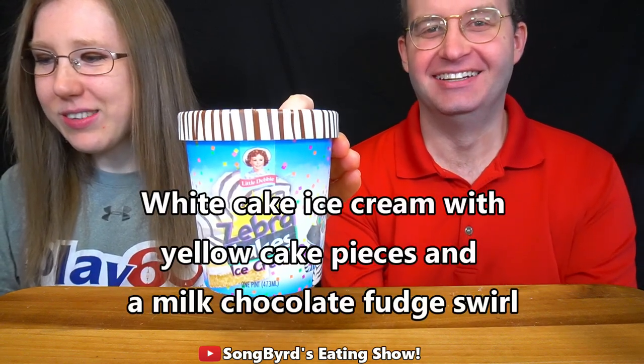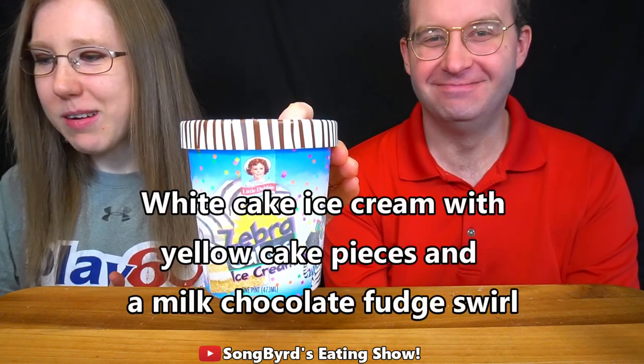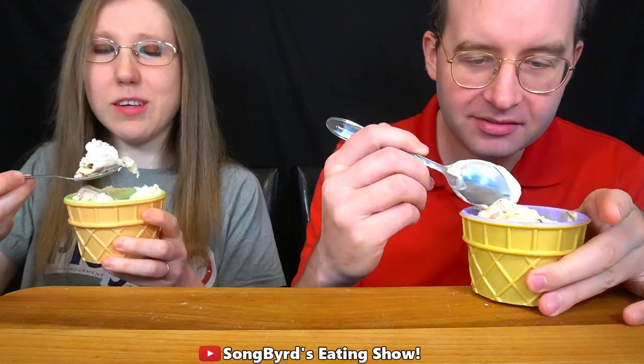This next one is Zebra Cake — white cake ice cream with yellow cake pieces and a milk chocolate fudge swirl. Let's try it — cheers, zebra time! I thought this was going to be good.